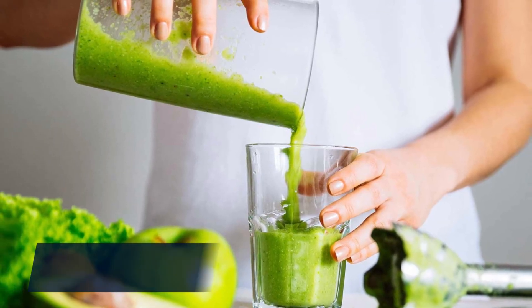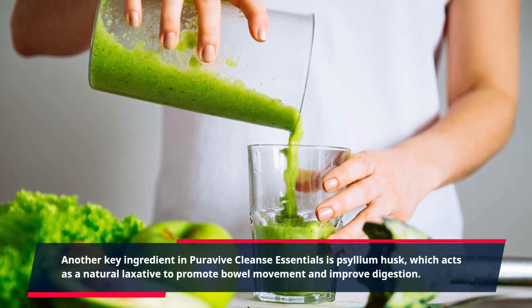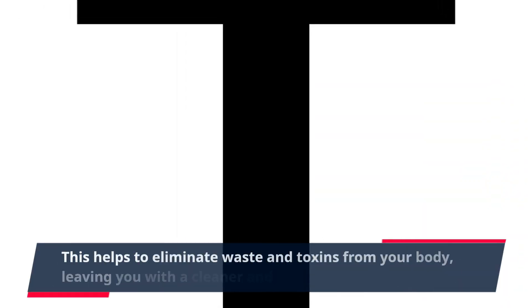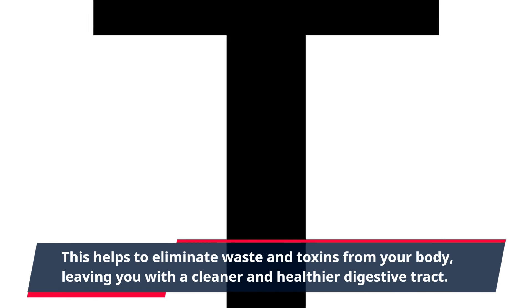Another key ingredient in PuraVive Cleanse Essentials is psyllium husk, which acts as a natural laxative to promote bowel movement and improve digestion. This helps to eliminate waste and toxins from your body, leaving you with a cleaner and healthier digestive tract.